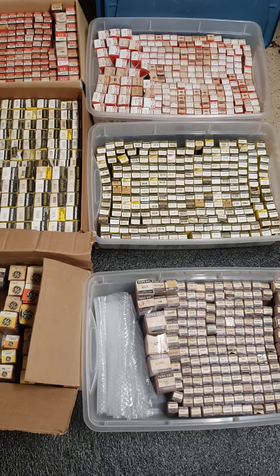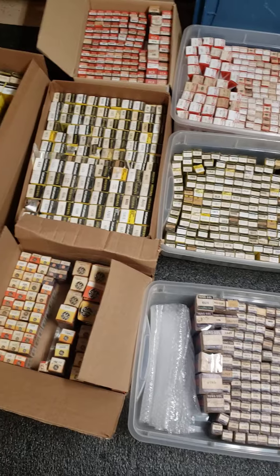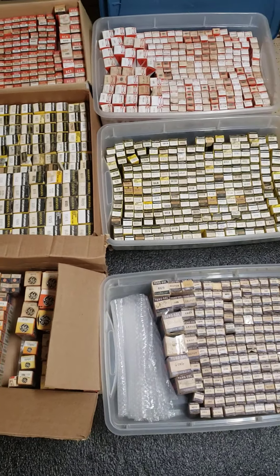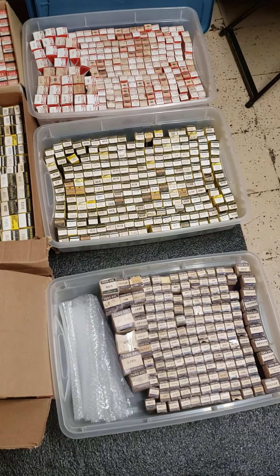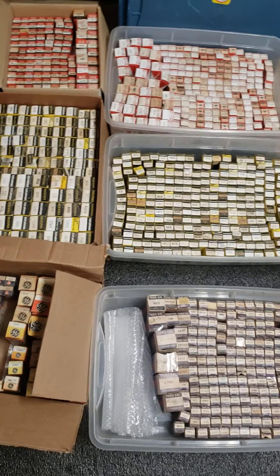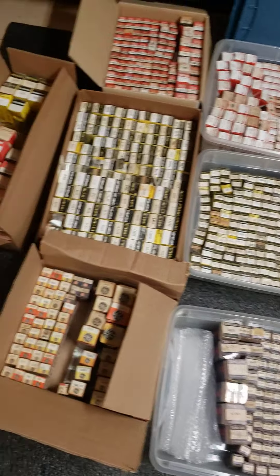It sat there for — I think he said 20 or 30 years. And yeah, they're all in really good condition. The boxes are still in really good condition, they're not really degraded. There's not a lot of fading, so they haven't been exposed to a lot of light or moisture. So that's a good thing.